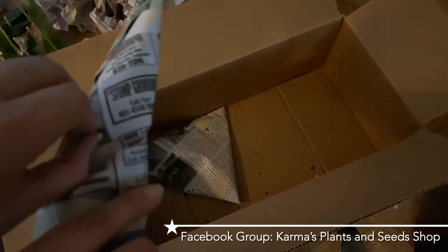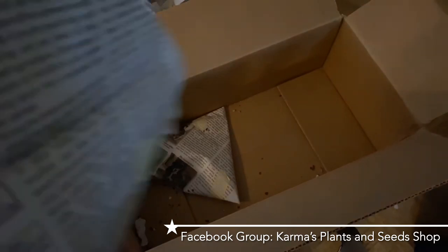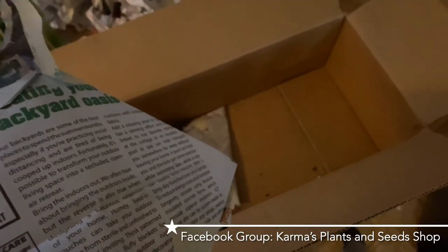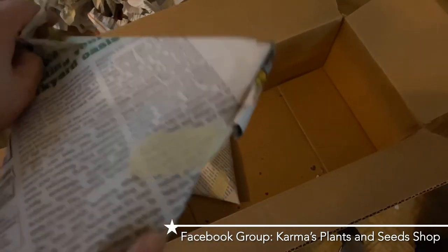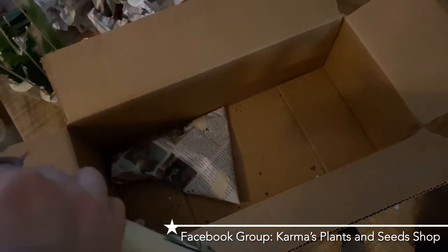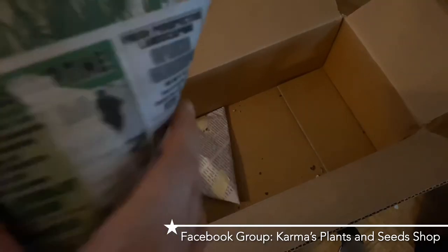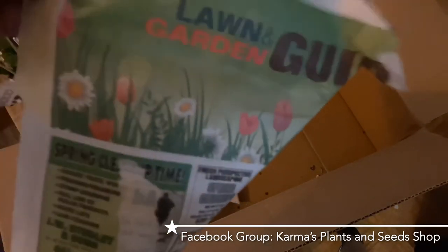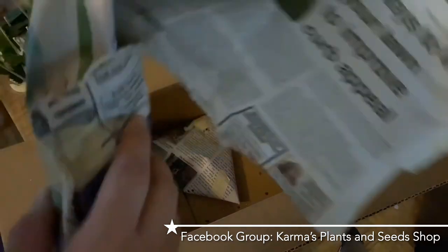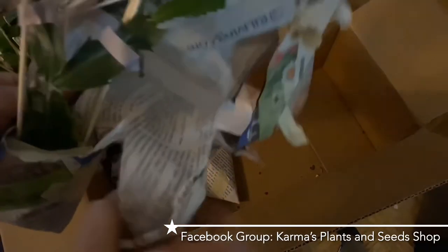From my understanding, most Schlumbergera hybrids starting with 'Chiba' - like Chiba Spot or Chiba Peru - generally came out of the Mitsuhashi nursery in Japan. In some cases, these hybrids haven't been registered in the United States, so you won't find them in any registry. That doesn't mean they're not legitimate hybrids - it just means they weren't registered here.